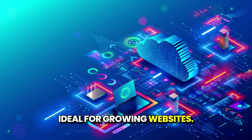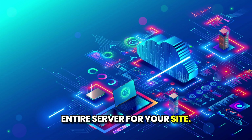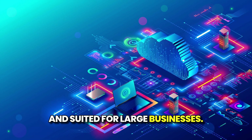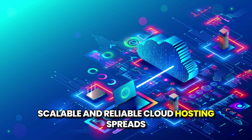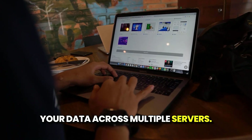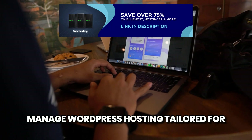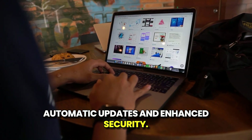VPS is ideal for growing websites. Dedicated hosting gives you an entire server for your site — it's powerful, but more expensive and suited for large businesses. Cloud hosting is scalable and reliable, spreading your data across multiple servers, perfect for websites with variable traffic. Managed WordPress hosting is tailored for WordPress sites with features like automatic updates and enhanced security.